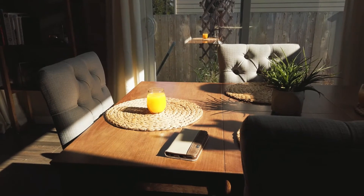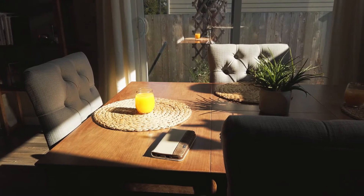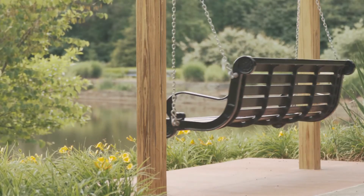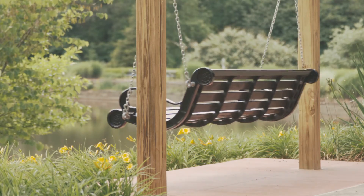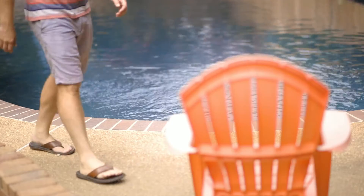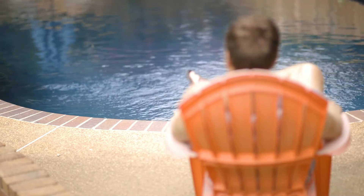In the real world, we have prototypes for everything. If we see a flat board with four legs and we have to decide whether that thing is a table or chair, we imagine our prototypes in our mind to see which one it matches best. If it has a back, it's a chair. If it has no back, it's probably a table. Maybe it's a stool.